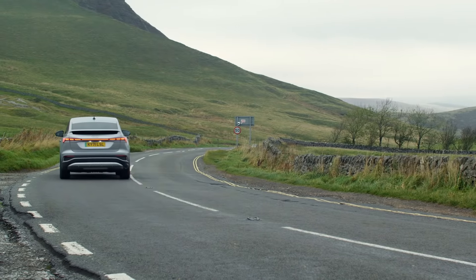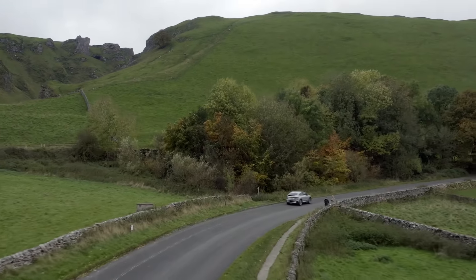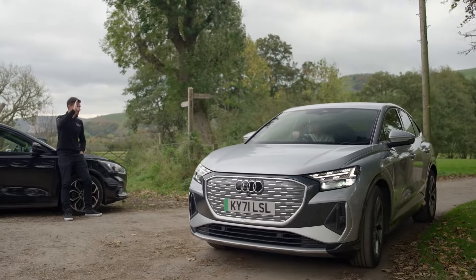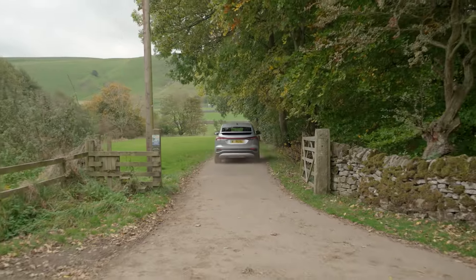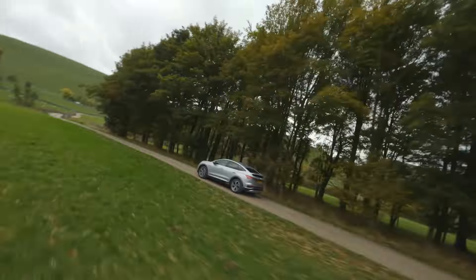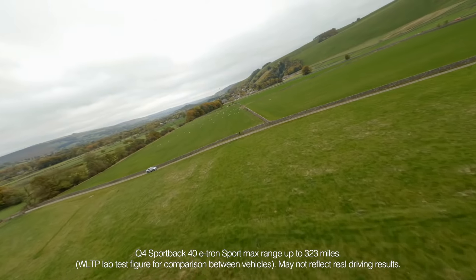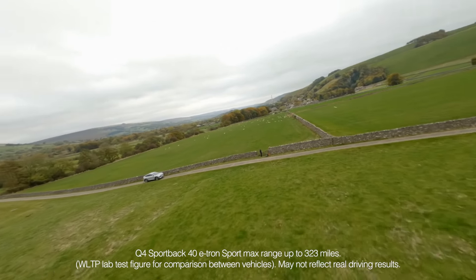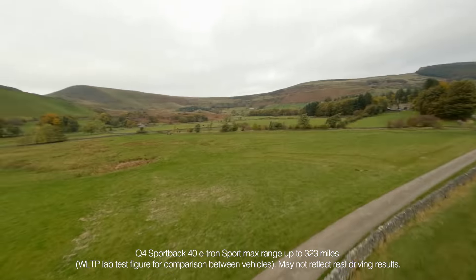My lasting impressions of the Audi Q4 e-tron: I was really impressed by how smooth and quiet the ride is. I got in — it's like I was in a bubble of quietness. Being on the phone to people is really easy to hear, which is great. Just arriving at the end of the journey in a relaxed state is amazing, and I never had any worries about running out of range.